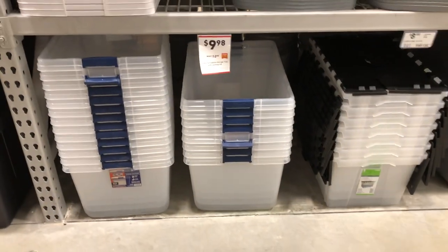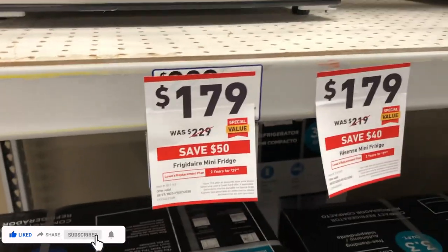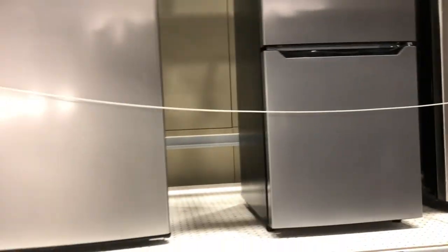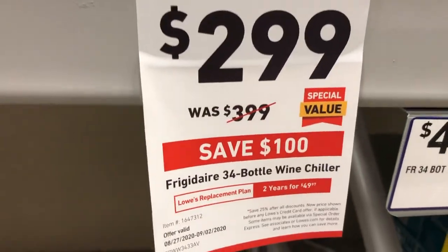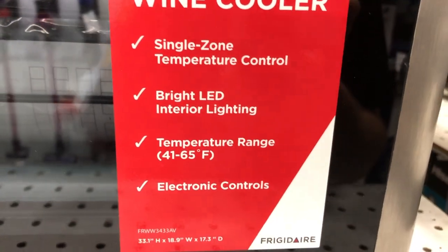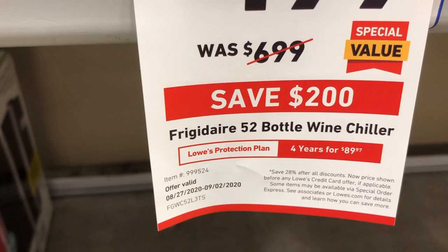Mini fridge deals save you $30 to $50 depending on the model, with brands like Hisense available. For wine chillers, Frigidaire is offering a 34-bottle wine chiller for $299, down $100, featuring single-zone temperature control, LED interior lighting, a temperature range of 41–65°F, and electronic controls. A larger 52-bottle Frigidaire wine chiller is $499, dropping $200.